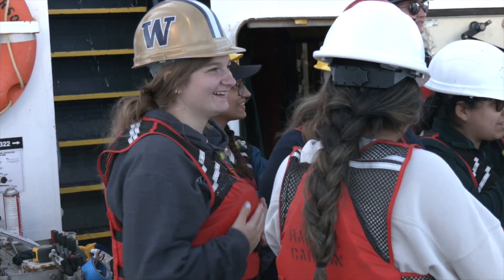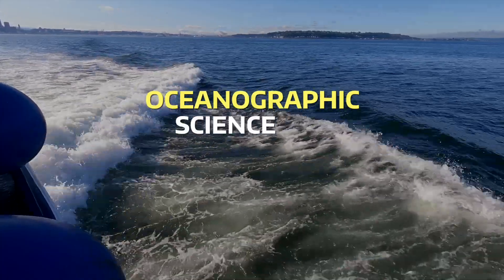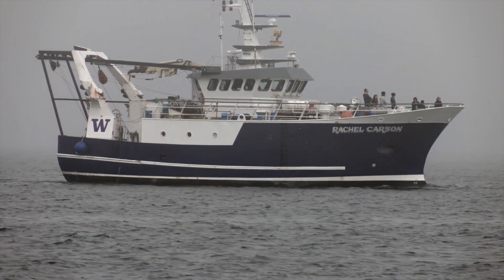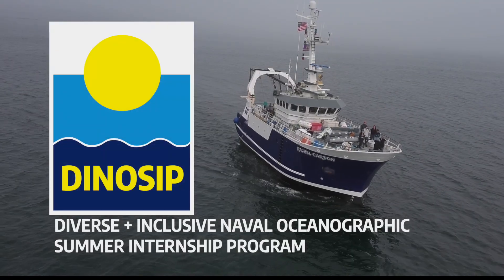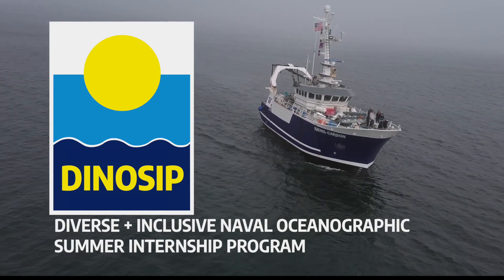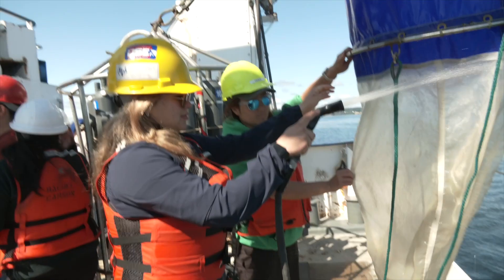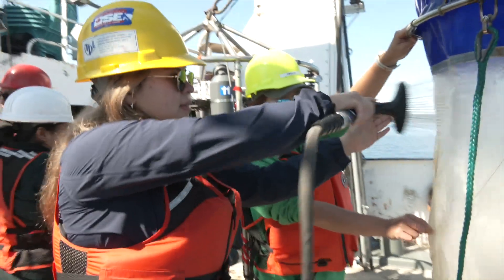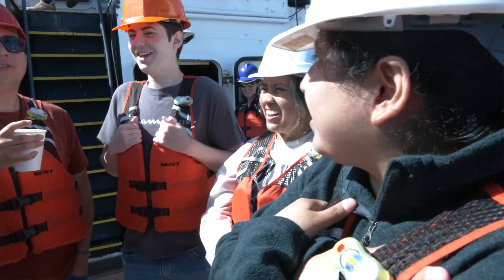The interns' goal: secure a foothold on the first step toward a career in oceanographic science, technology, engineering, or mathematics. This cruise is a highlight of the first year of APL UW's DinoSIP — the Diverse and Inclusive Naval Oceanographic Summer Internship Program — designed to target students from underrepresented minorities who might come from underrepresented communities and populations, and they all have really amazing, inspiring stories.